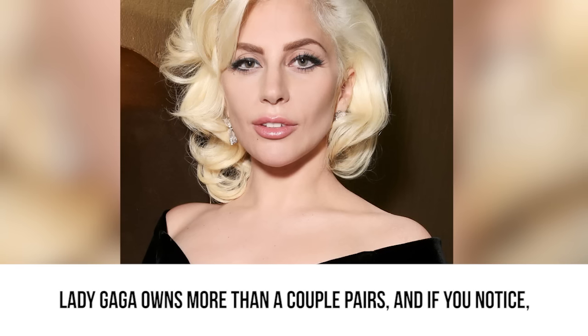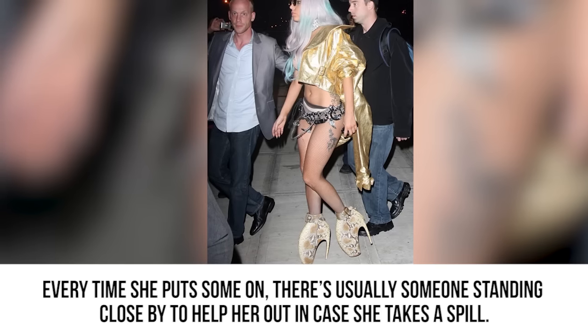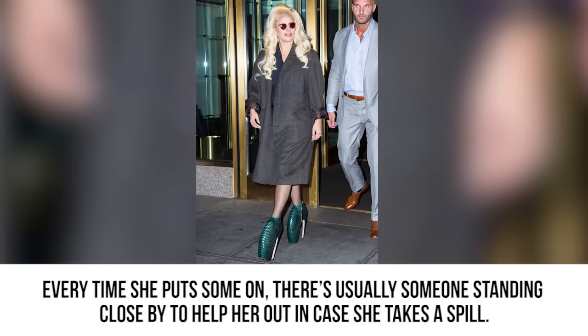Lady Gaga owns more than a couple pairs, and if you notice, every time she puts some on, there's usually someone standing close by to help her out in case she takes a spill.